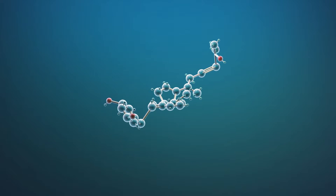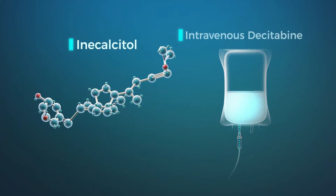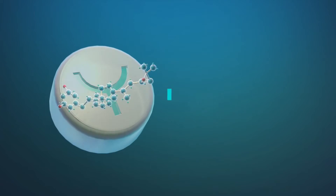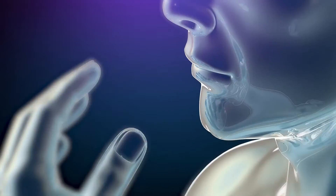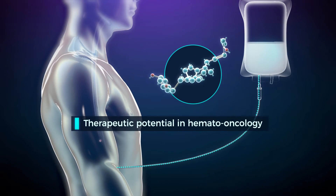Hyprogenix Pharma is studying the efficacy of Inacalcitol in AML in combination with decitabine, a drug which unmasks latent vitamin D receptors. The antiproliferative and prodifferentiation properties of Inacalcitol are the basis of its therapeutic potential in hemato-oncology.